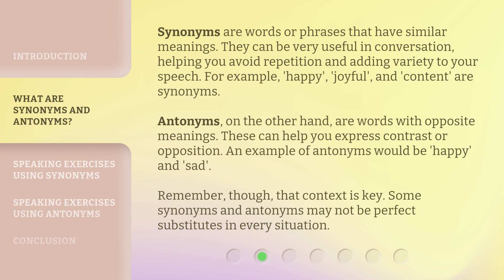Synonyms are words or phrases that have similar meanings. They can be very useful in conversation, helping you avoid repetition and adding variety to your speech. For example, happy, joyful, and content are synonyms.